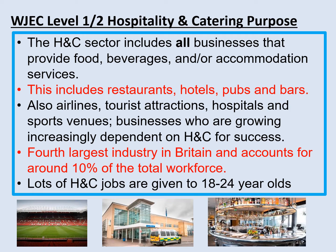The hospitality and catering industry is the fourth largest in Britain and it provides many job opportunities, particularly for young people. The industry includes restaurants, hotels, pubs, fast food, cruise ships, tourist attractions, and also non-commercial catering providers like hospitals and schools.